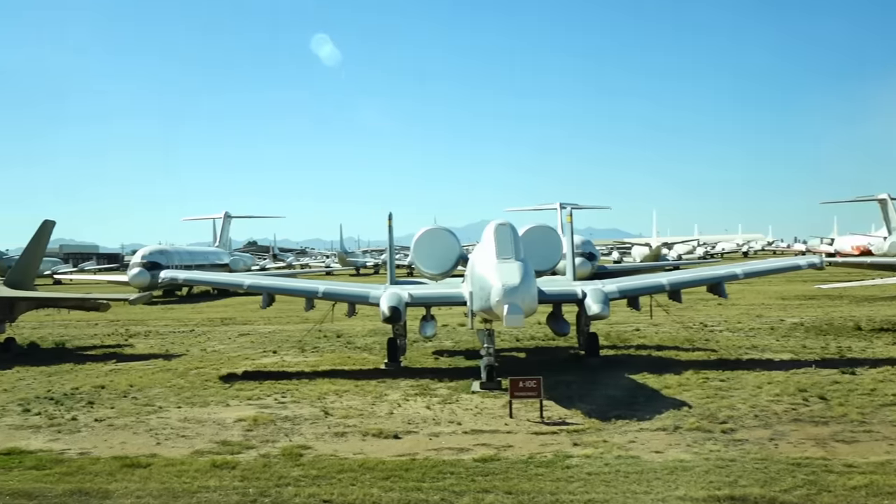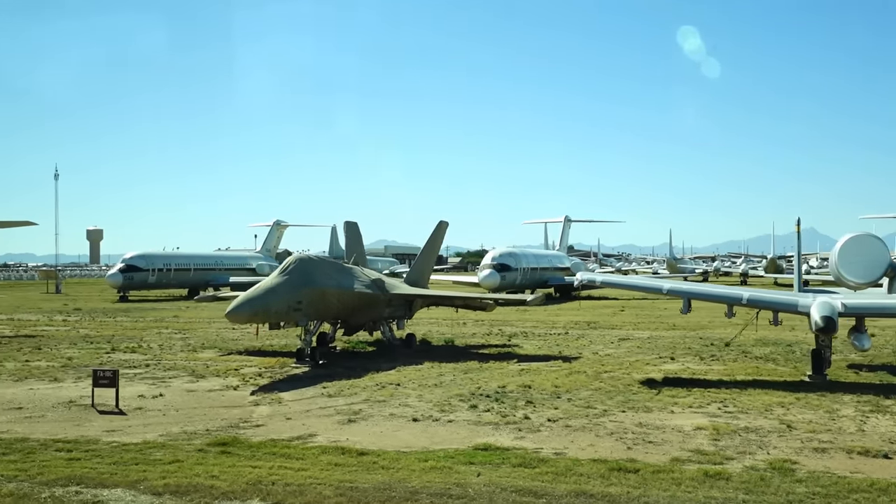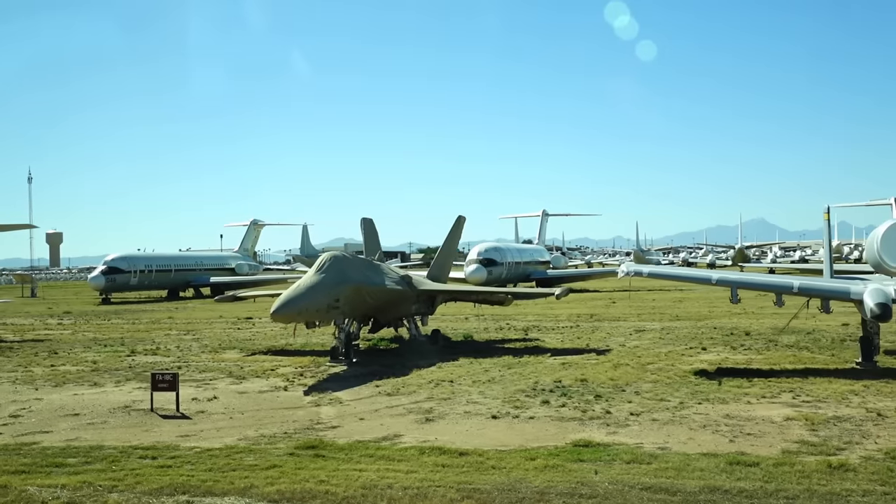Next to that you'll see the F/A-18 Hornet, which the Navy is currently flying in its fleet.